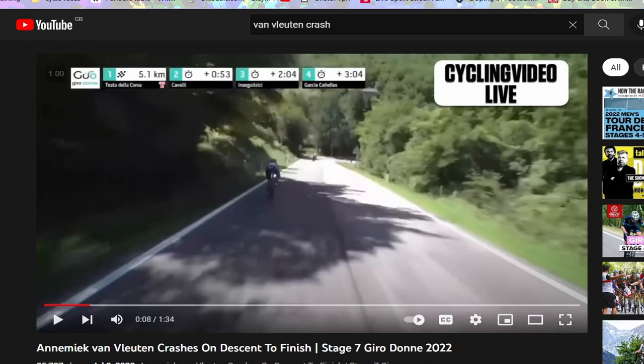Van Vleuten would absolutely demolish me on a descent, but nonetheless I'll give my commentary. This is 5k to go — she's been away from everyone else and the time gaps are huge. We're just going to watch this in full and then go through it a bit slower.